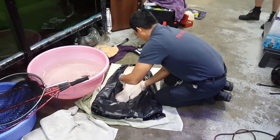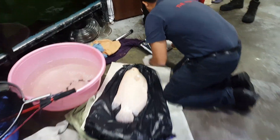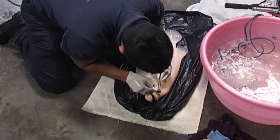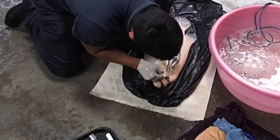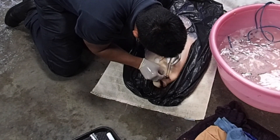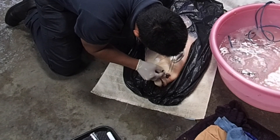Here we're taking our patient and placing him on our surgical table. The table is on the floor because that's how I like to operate. The bed is actually a garbage bag with a soft dry towel inside — that way it doesn't compact when it gets wet.